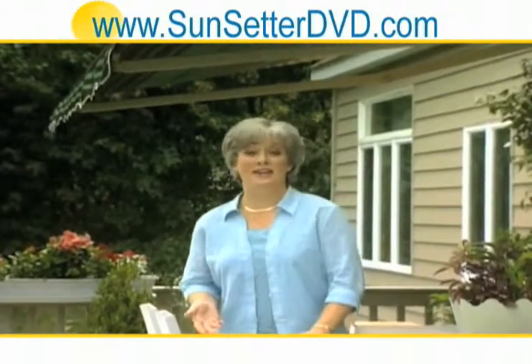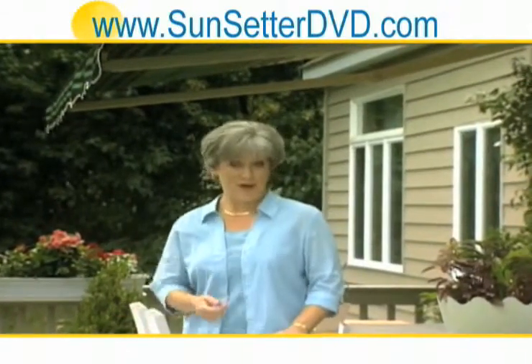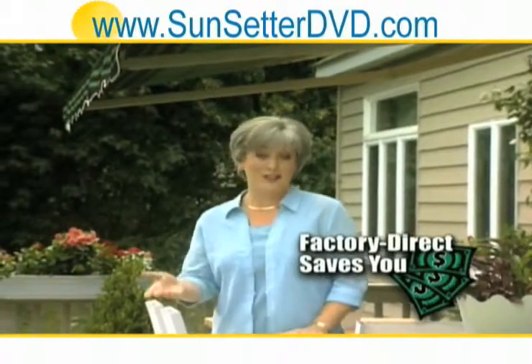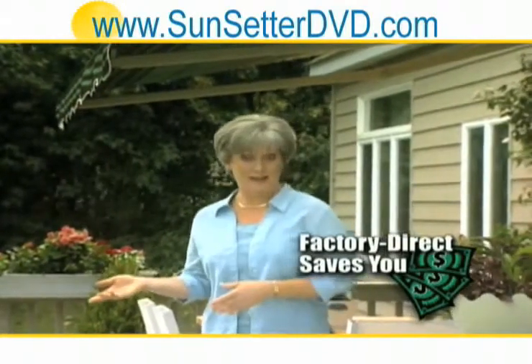Remember, every Sunsetter awning comes direct from the factory to your home. Because you buy direct, you get superior quality at a price far less than you'd pay for comparable awnings through a local awning dealer. We did solicit two other major companies that specialize in retractable awnings. The cost of the Sunsetter awning was approximately one-third of the other two awning providers of comparable equipment and service.